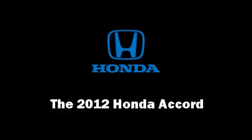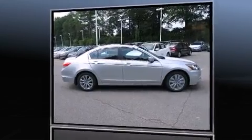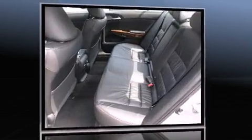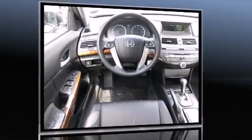Come test drive this 2012 Honda Accord. This four-door, five-passenger sedan stands out among competitors in its class. It features a front-wheel drive platform, an automatic transmission, and a 2.4-liter four-cylinder engine.